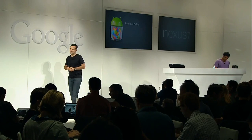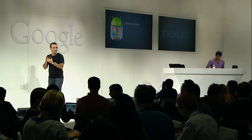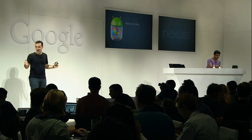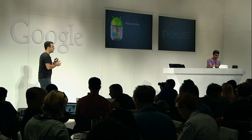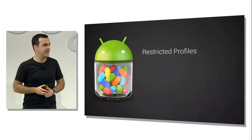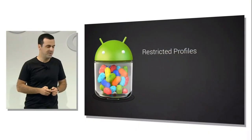In addition to parental controls, restricted profiles are super useful for a number of other usage scenarios where you need to limit access in some way — for example, retail kiosks or point-of-sale systems. All of that, and certainly a lot more, is now possible with Android 4.3.